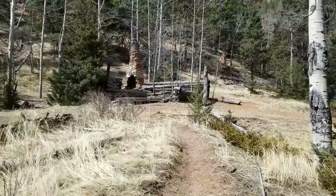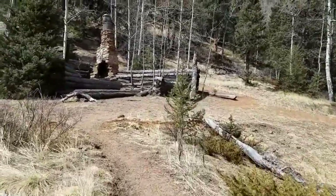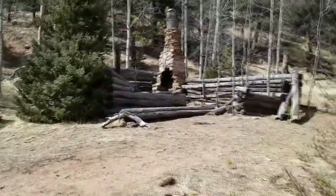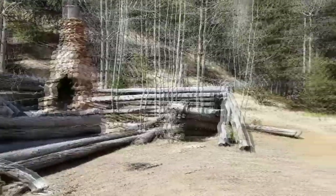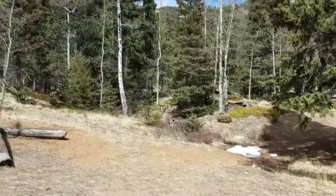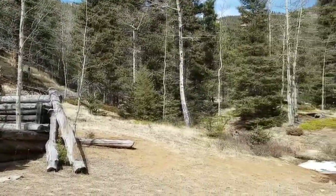Around a bend and lo and behold, this looks like Loud's Cabin. Loud's Cabin marks the beginning of the trail up to Mount Garfield, so the answer to my question of the day is yes — I can still get up to Mount Garfield.